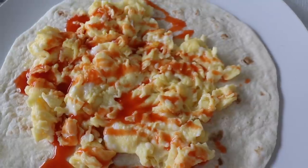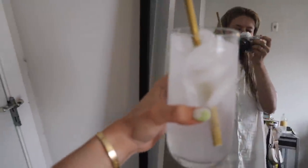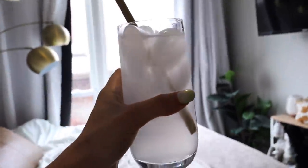Alright, time to make some breakfast. It's game day — just had breakfast, made a Liquid IV. Very important to stay hydrated.